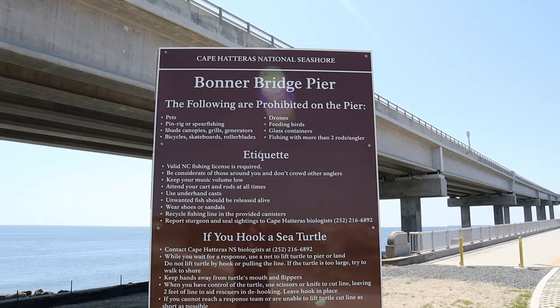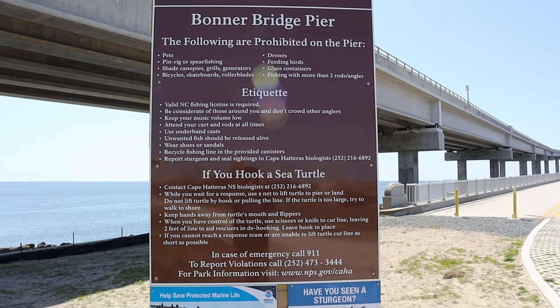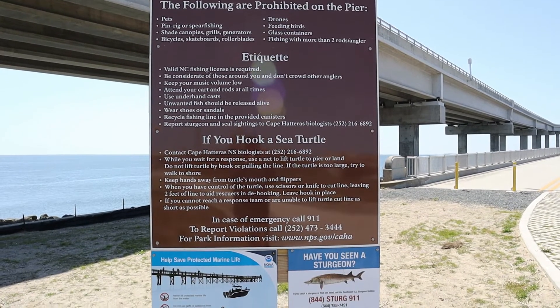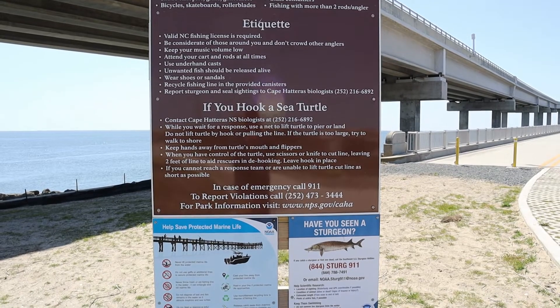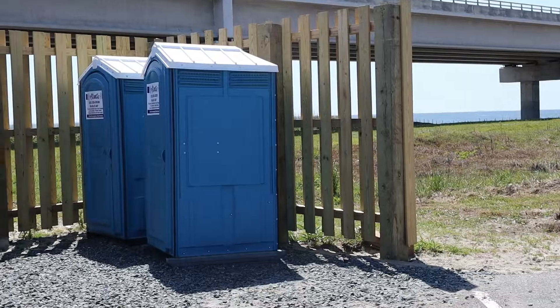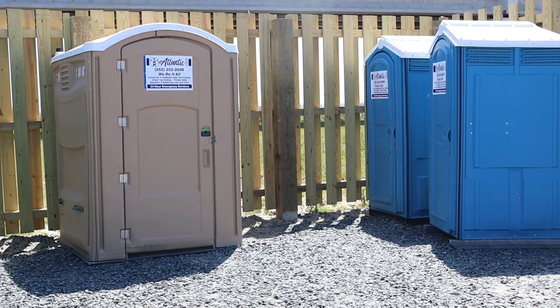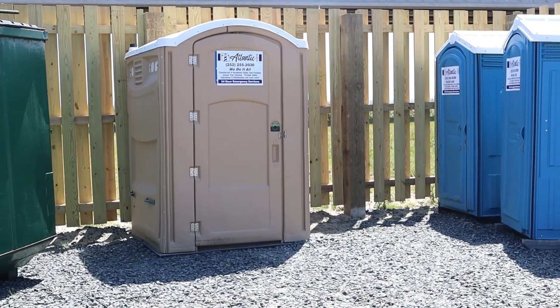Before entering the pier, take a moment to read information posted regarding rules, etiquette, websites, and phone numbers. I didn't see any benches on this pier, so bring a chair. There are several trash cans along the thousand feet of fishing surface. Bathroom facilities are port-a-johns, although there is still construction going on near the parking lot, so this may improve in the future.